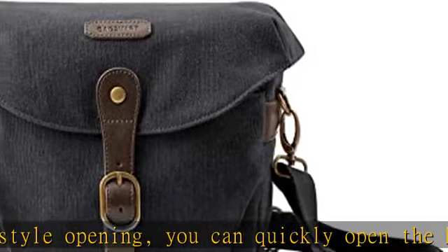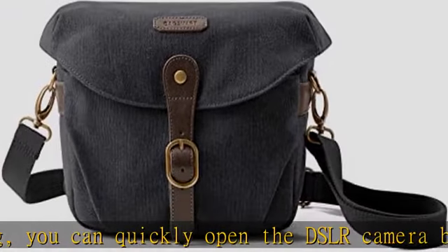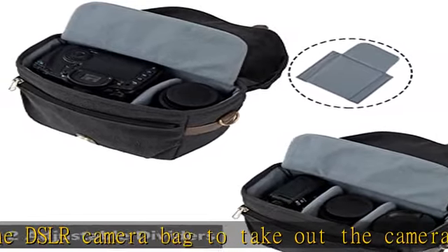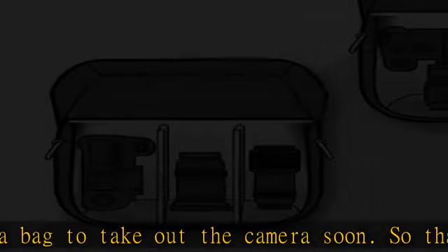Detach the interior dividers and you can easily convert it into a stylish everyday shoulder bag. An ideal Christmas gift for men and women — see the description to get this product.